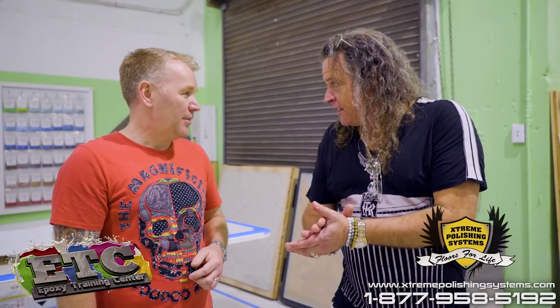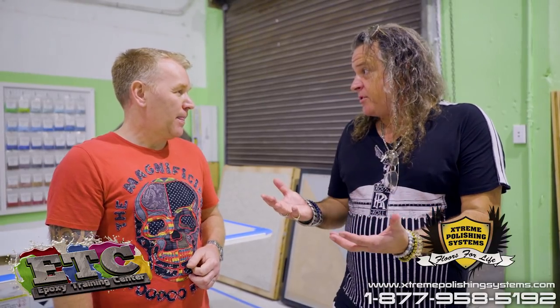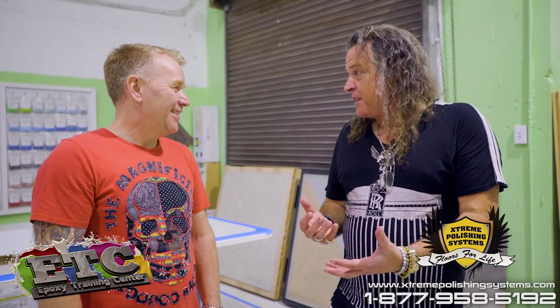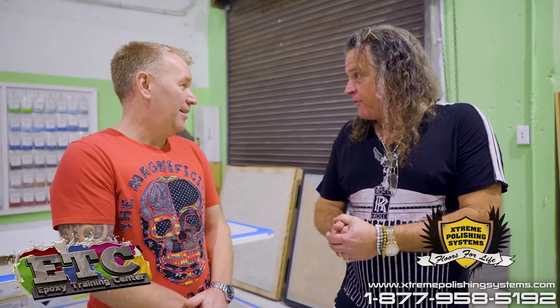So this young lady — Erin — she actually asked you if she could fly over to the United States? She did. And obviously it's an expensive ticket to bring your daughter all the way over here. She's got the skills, so she had to come.